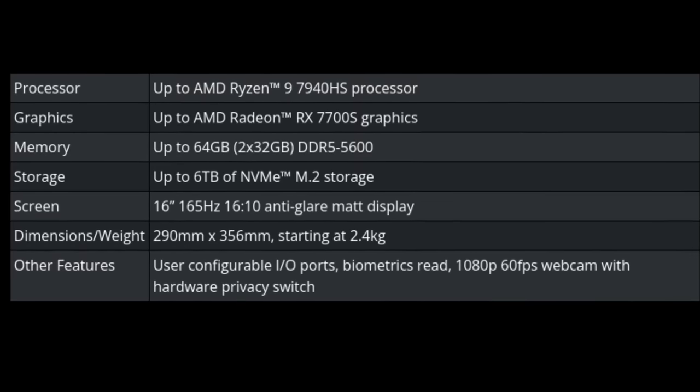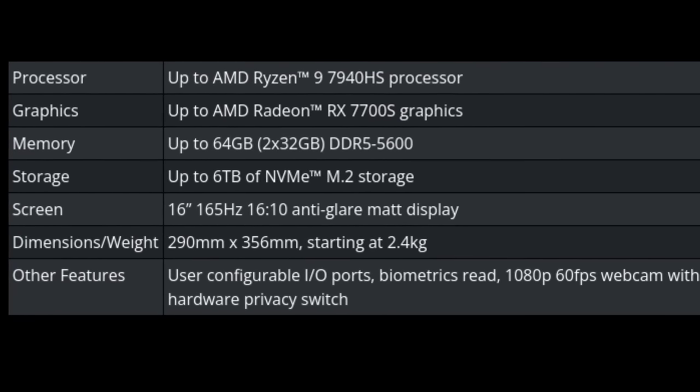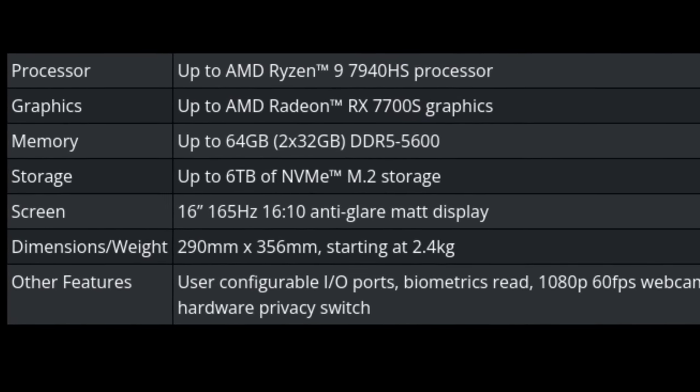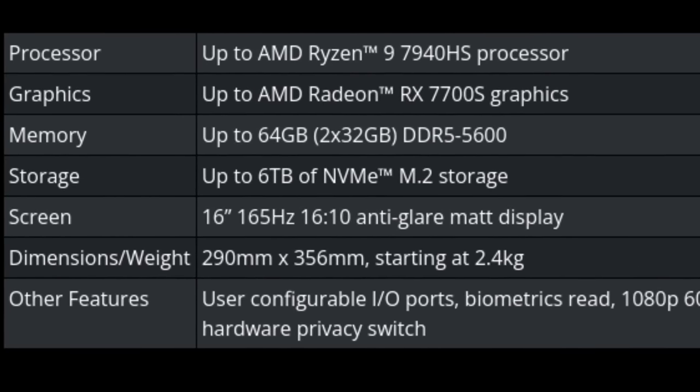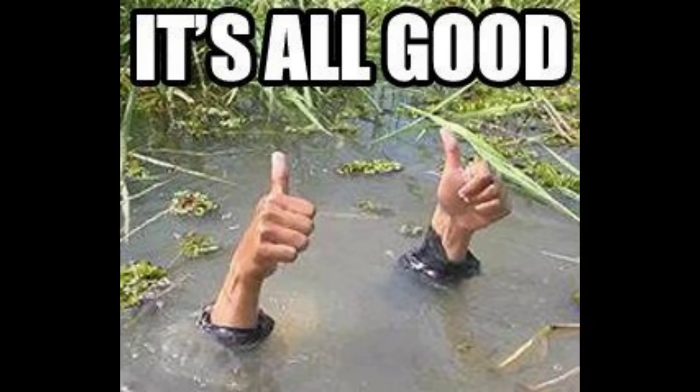The rest of the parts are no slouch either. The panel is a 500-nit IPS display with a 2560 by 1600 resolution, 165Hz refresh rate, FreeSync, and a whopping DCI-P3 color coverage. This is a very solid spec and one that I'm struggling to find on most competing laptops at the same price point. Most of them top out at 400 nits, which is still good, but very noticeably dimmer, and just 100% sRGB color gamut.